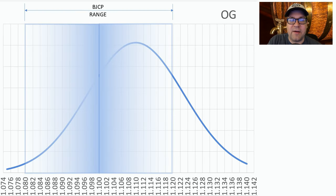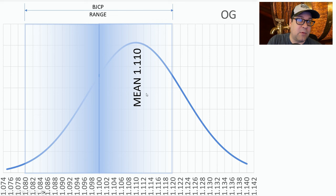The original gravity BJCP range is anywhere between 1.080 and 1.120, and the winning recipes went beyond that — 1.075 to 1.140 — very big beers. The mean was right at 1.11, which was on the high side of the BJCP range.